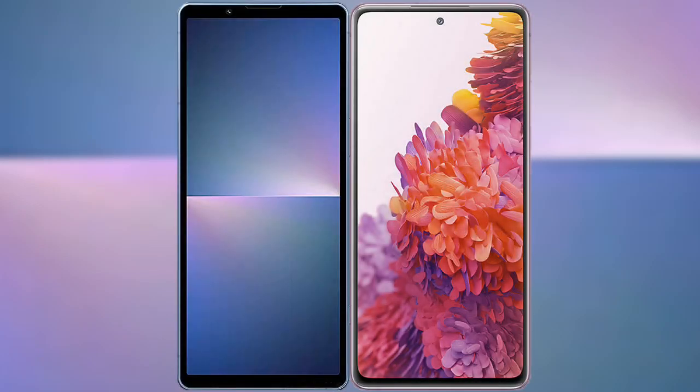I will compare the new Sony Xperia 5 Mark 5 with Samsung Galaxy S20 FE 2023.